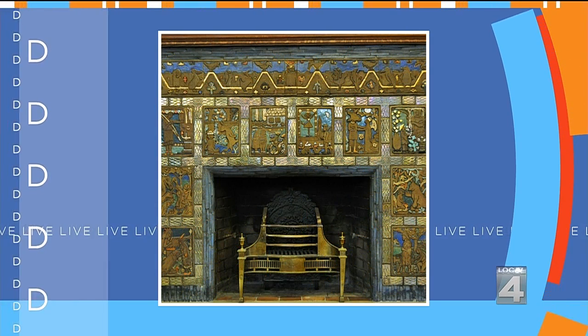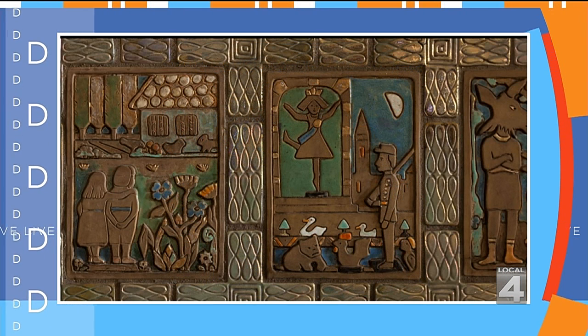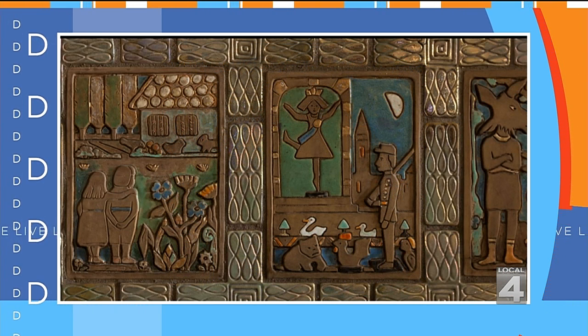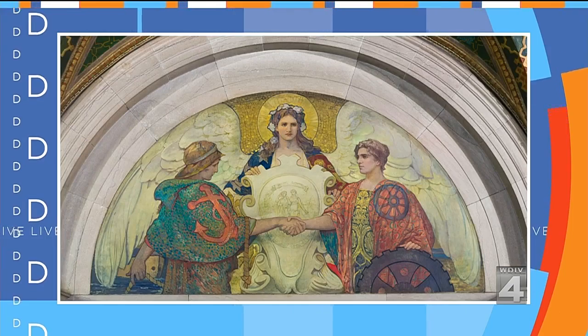That's the Pewabic fireplace, with ten different storybook tiles — you're seeing some close-ups there, the details. Beautiful. And the ceilings, like you would find anywhere in the world — the greatest. We'd like to say it's a library in a museum environment.